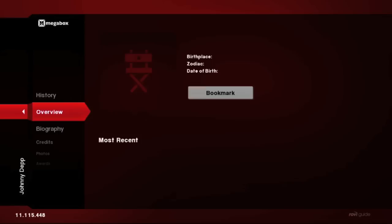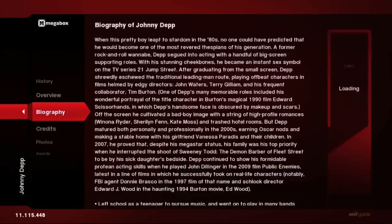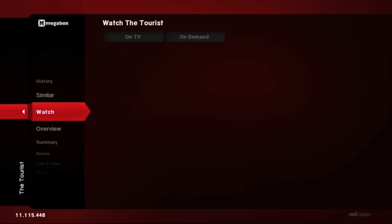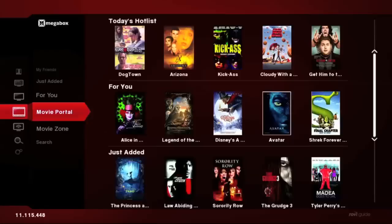If we go back into cast and crew and select Johnny Depp, the process starts all over again — you end up on Johnny Depp's overview page with basic information about him. You can drill down further for biographical information, a listing of his credits, photos, and award information. Using TotalGuide, I just discovered that Johnny Depp was in The Tourist with Angelina Jolie. I can click into the watch panel to see my viewing and on-demand options for The Tourist — and I started off in Alice in Wonderland.